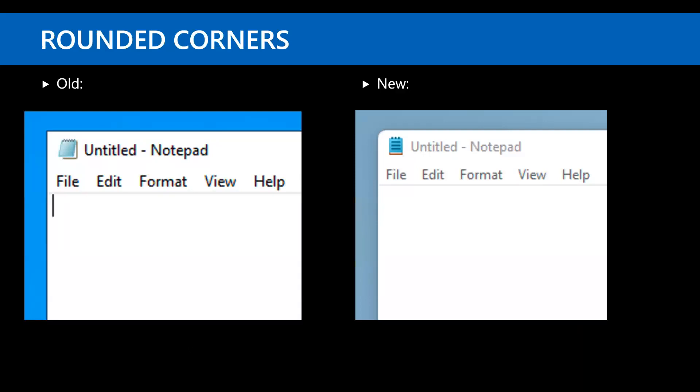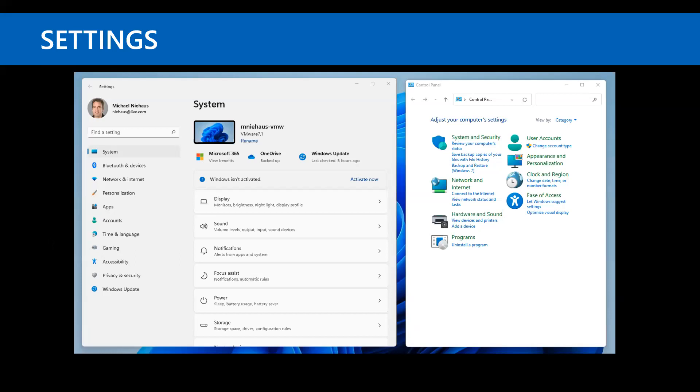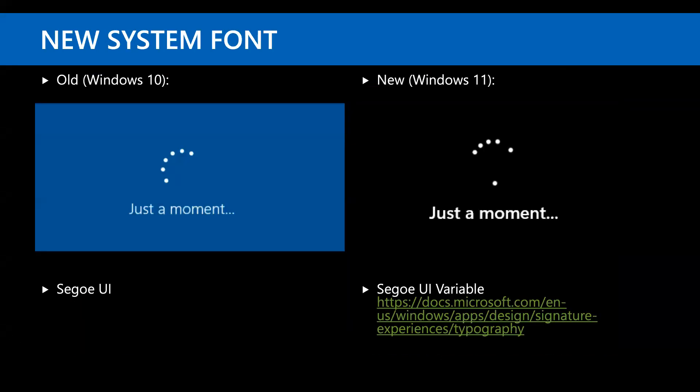There's been a surprising amount of emphasis on rounded corners — all standard windows will no longer have square corners. The settings application has been reworked to be more organized and prettier, and it's definitely a lot better than Windows 10, but it still doesn't completely replace Control Panel. Control Panel is still around. There is a new font being used in Windows 11 — it's a little heavier but otherwise quite subtle.